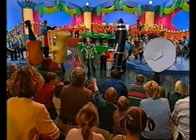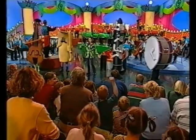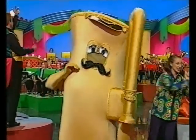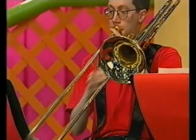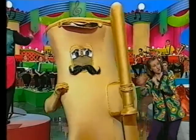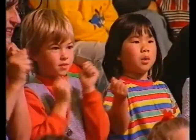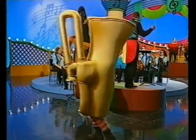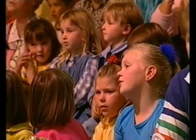Old MacDonald had an orchestra, E-I-E-I-O. And in that orchestra he had a trombone, E-I-E-I-O. With a wah-wah here and a wah-wah there, here a wah, there a wah, everywhere a wah-wah. Old MacDonald had an orchestra, E-I-E-I-O.